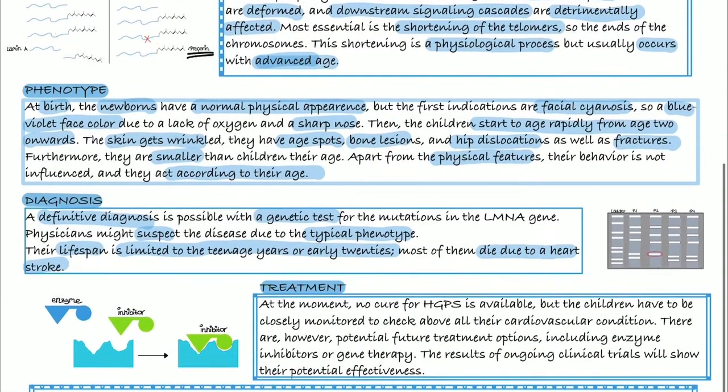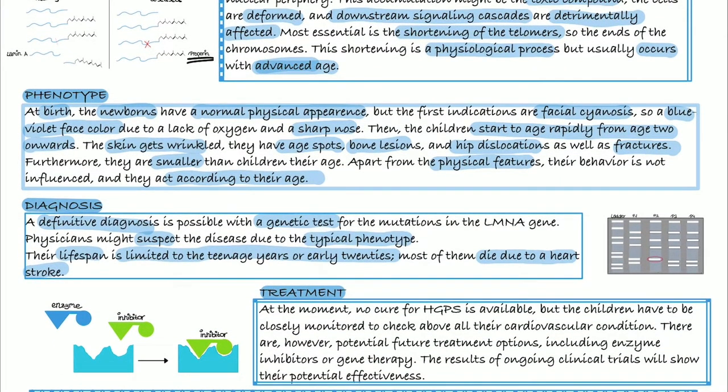Now to the treatment. At the moment, no cure is available, and the children have to be closely monitored, especially their cardiovascular condition. There is a drug that was recently approved by the FDA, which is an enzyme inhibitor. There are also potential future treatment options, like gene therapy, and ongoing clinical trials will show their potential effectiveness.